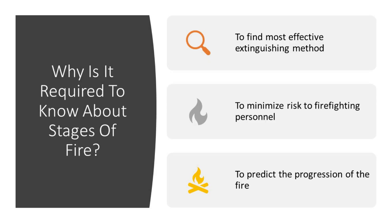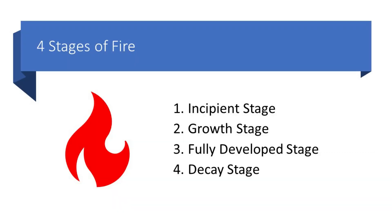Why is it required to know about stages of fire? It is required to find the most effective extinguishing method, to minimize risk to firefighting personnel, and to predict the progression of the fire. The four stages of fire are incipient stage, growth stage, fully developed stage, and decay stage.